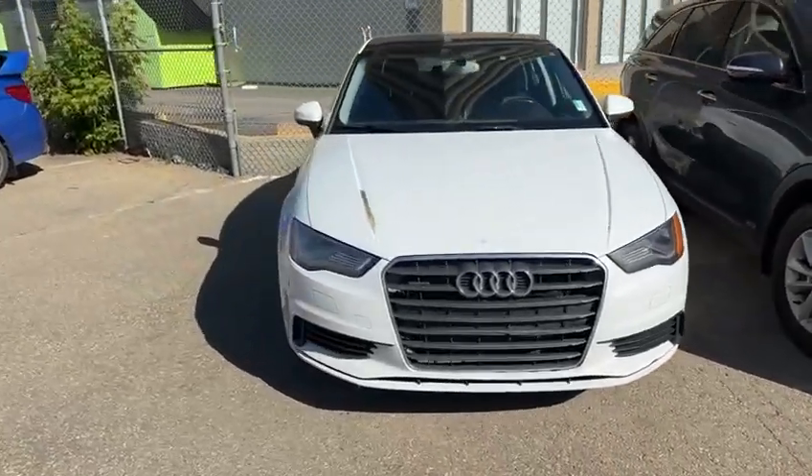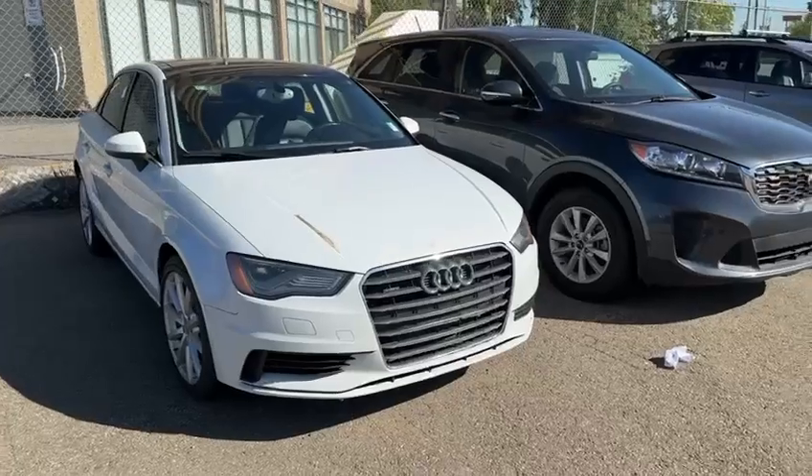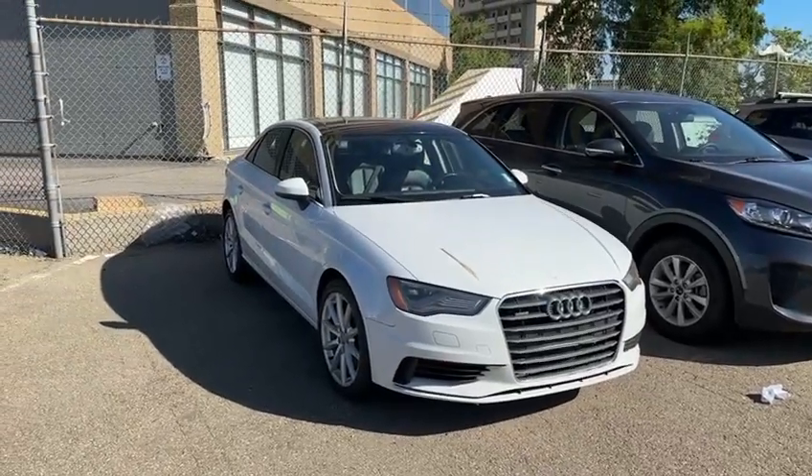I'm looking forward to showing you this vehicle here in person. And once again, this is Yosef with Rally Subaru — I hope to talk to you soon. Bye-bye.